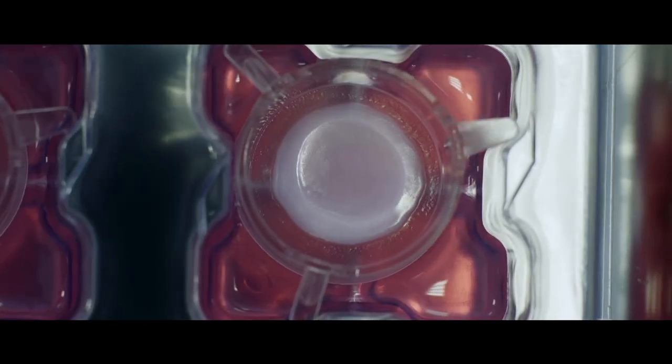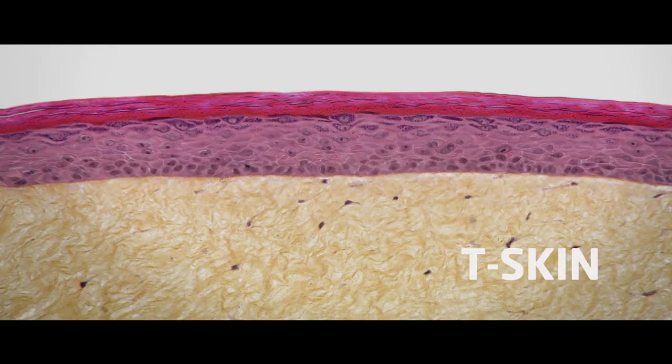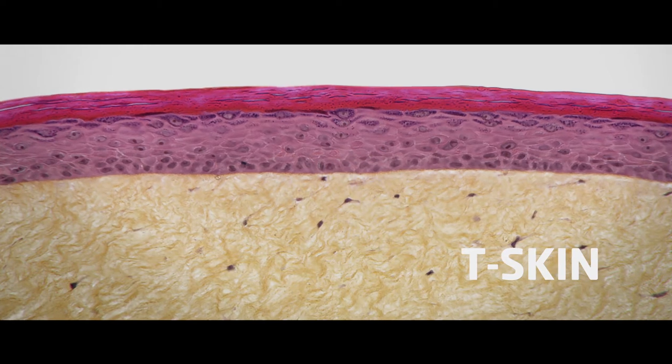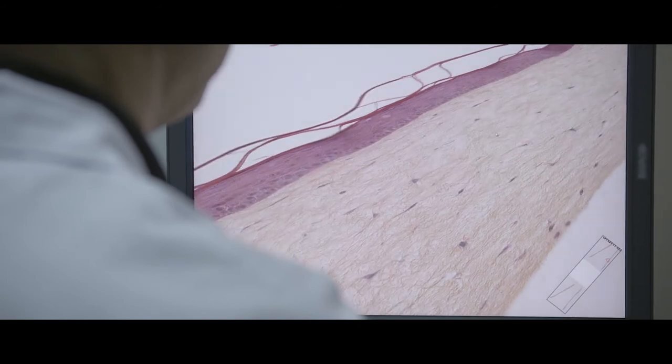The Full Thickness T-Skin model allows us to study communications between the epidermis and living dermis to get even closer to human clinical studies. EpiSkin's know-how provides stability and robustness to all our models, week after week, year after year.